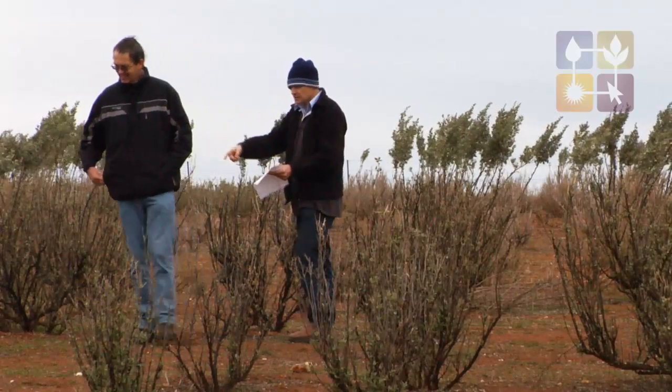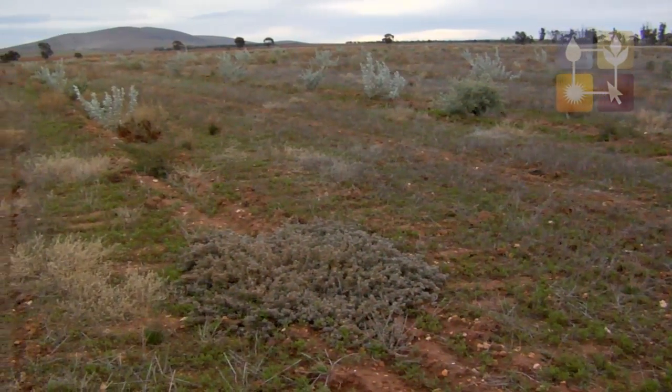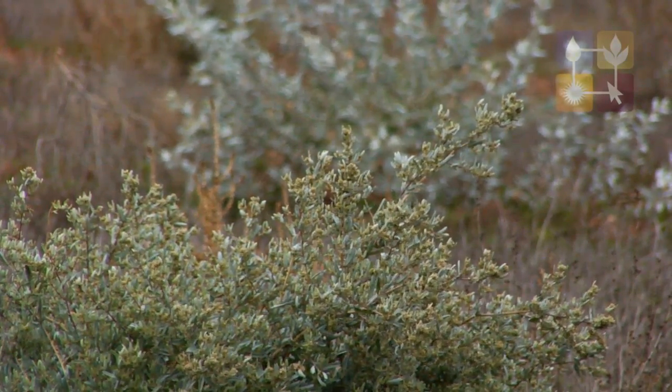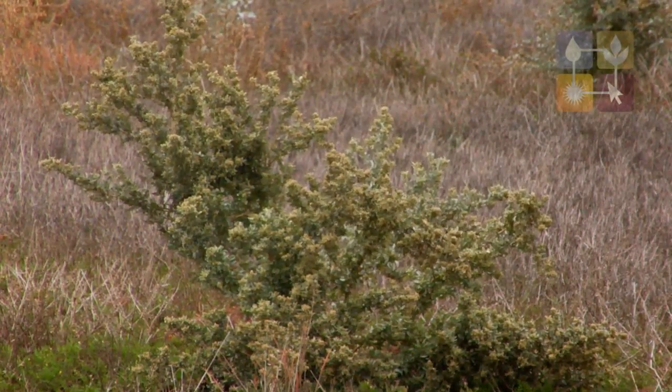We've found amongst our perennials that you still need to have a reasonably well established understory. So we've spread our plants out to five metre rows and about two metres apart in the rows, to also leave enough space that we can plant down some understories of different fodders to assist with the diet.